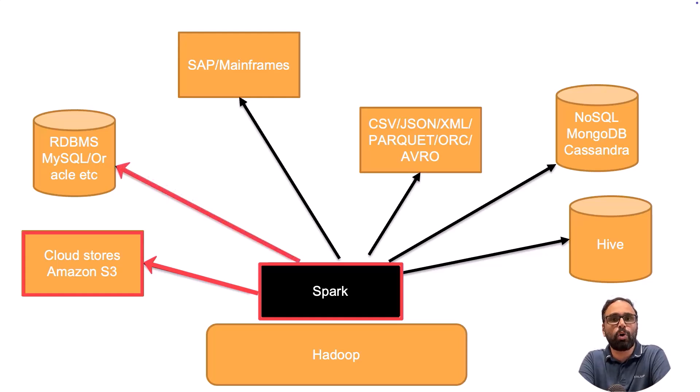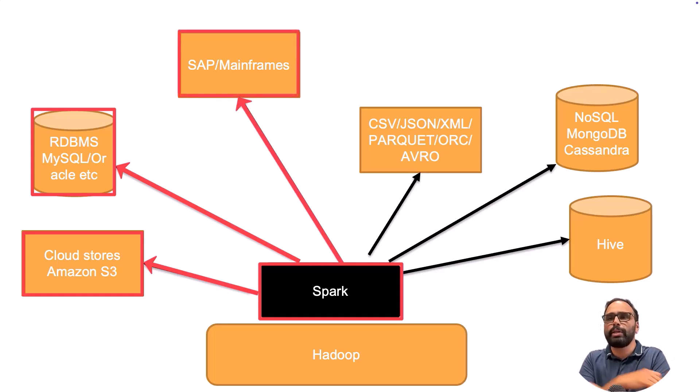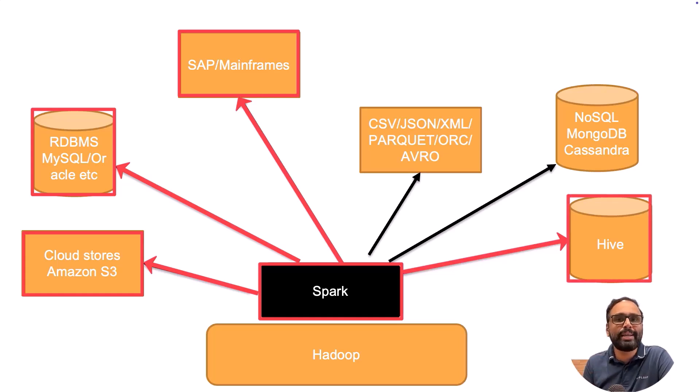Spark can also connect to almost all the RDBMS platforms — MySQL, Oracle, you name it — it can read and write. It can also read and write from SAPs, mainframes, NoSQL databases like MongoDB, Cassandra, DynamoDB, and even Big Data and data warehousing platforms like Hive, Redshift, and BigQuery.